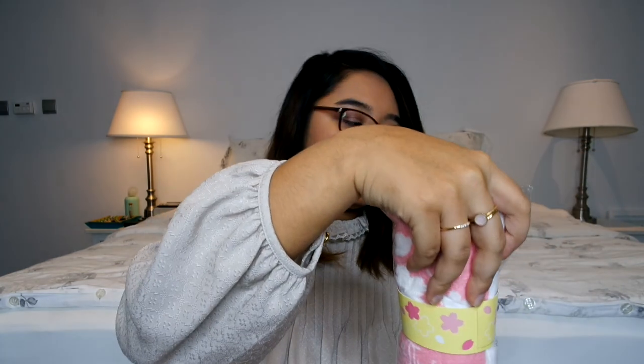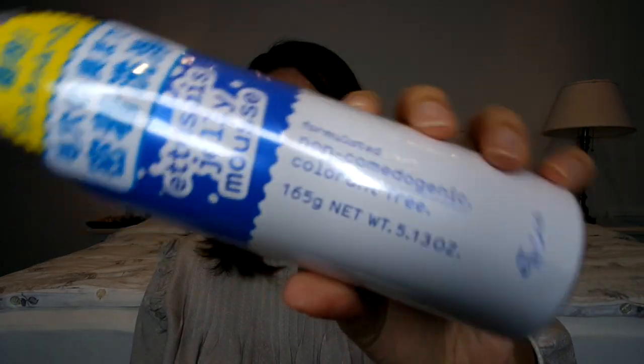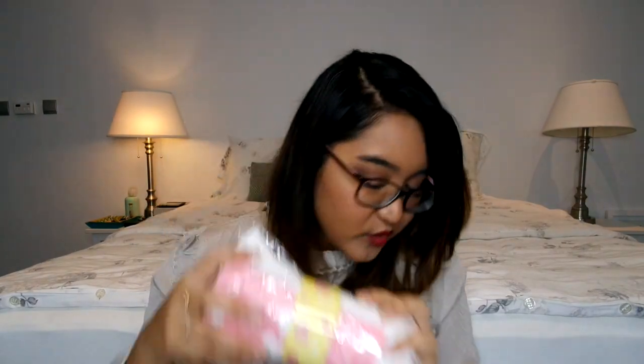More things — let me just open this up a little bit more. This is the Etusay Jelly Mousse, formulated non-comedogenic and colorant-free. It comes with a face wash, so I'm assuming this is actually a face wash. I have lots of bottles to try — Etusay seems another kind of drugstore-type brand.